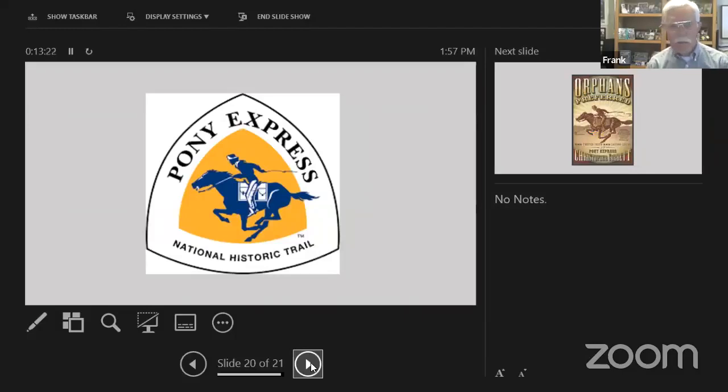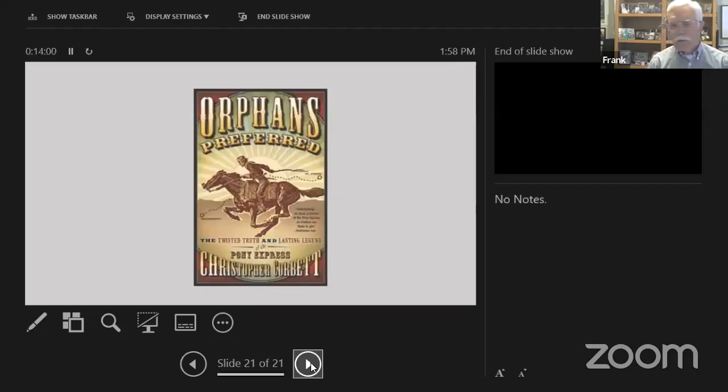The Pony Express is one of nine National Historic Trails. Congress passed a bill in 1992 making it a National Historic Trail, and the National Park Service administers it — we do what we can to preserve and interpret the trail. There's an awful lot of misinformation out there about the trail because it's such an iconic trail. If you really want a good book that separates the fiction from the fact, there's an excellent book written maybe 10 or 15 years ago by Christopher Corbett. Thank you for listening — I guess we'll take any questions.